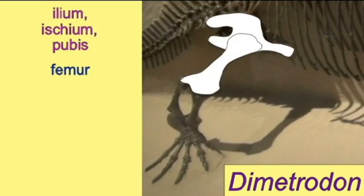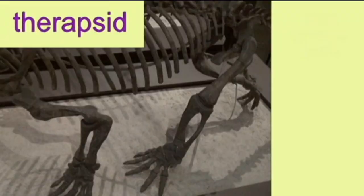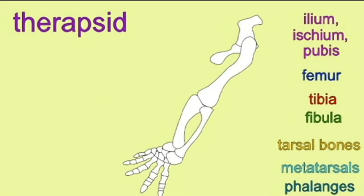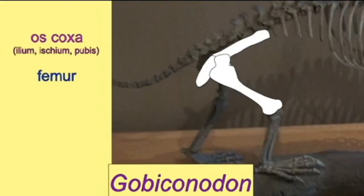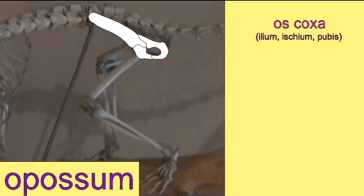The first reptiles had five fingers and toes. As reptiles slowly evolved into mammals, these lineages retained five fingers and toes. The earliest live-bearing mammals had five fingers and toes, as is evident in opossums today.